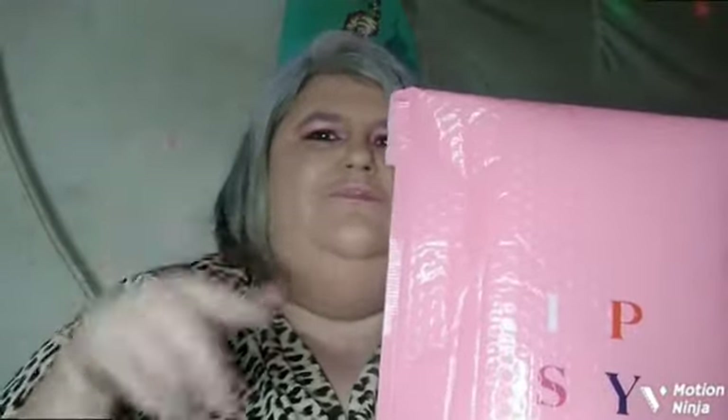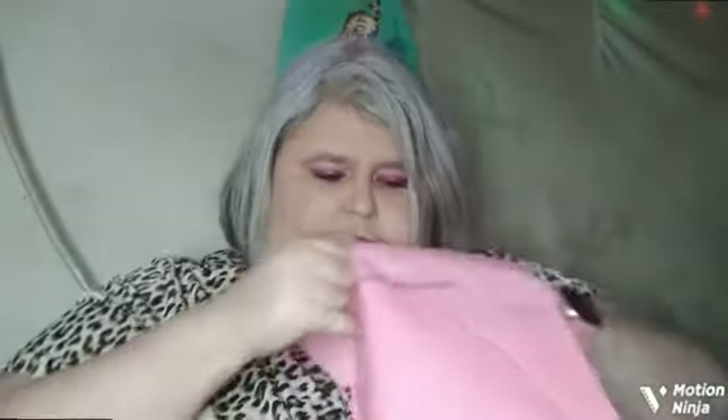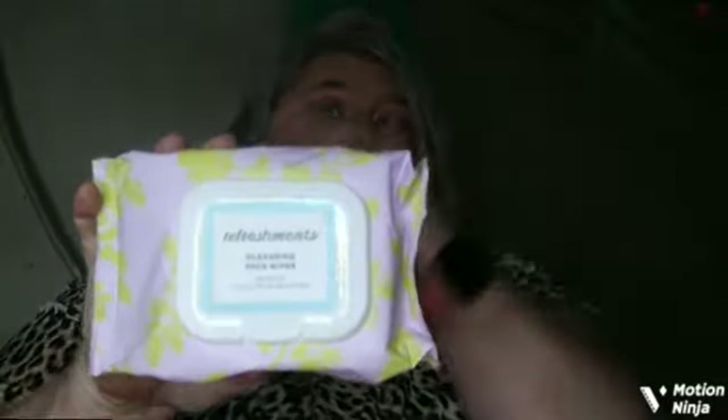Every month you get a cute little bag and a little card that tells you about the intro, and there are sayings they like to do every month. Sometimes inside the card it will give you the information, and sometimes they don't send you the card. I also have my refreshments in here like I get every month — face wipes I get for myself and for giveaways, and I absolutely love them.